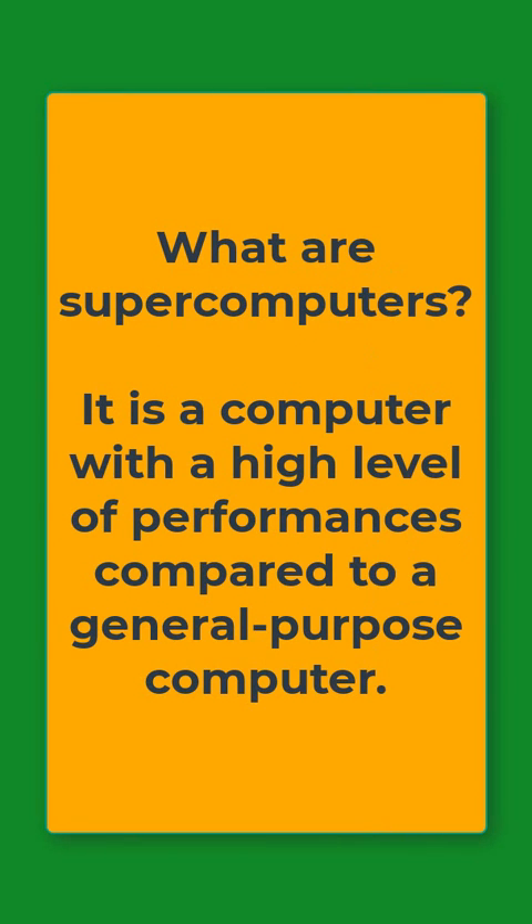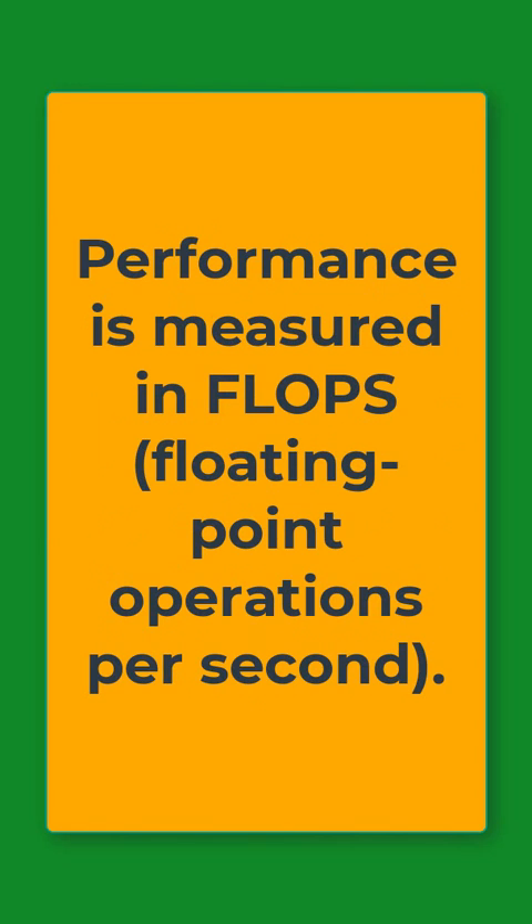This was all about the National Supercomputing Mission. But you should also know what supercomputers are. Basically, a supercomputer is a computer with a high level of performance compared to a general-purpose computer. The performance is measured in FLOPs, which stands for Floating Point Operations Per Second.